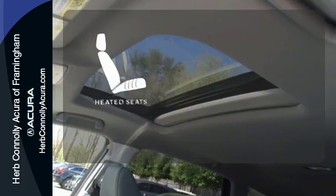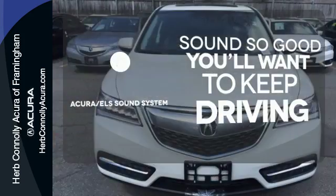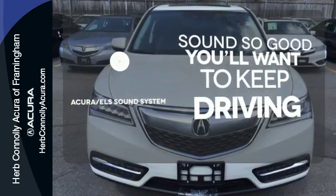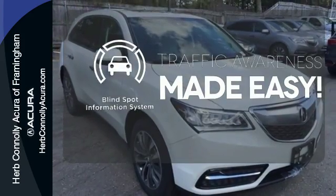The heated seats keep you comfortable, no matter how cold it is. Your favorite music has never sounded better, thanks to the Acura ELS sound system. The blind spot indicator helps you maneuver through traffic.